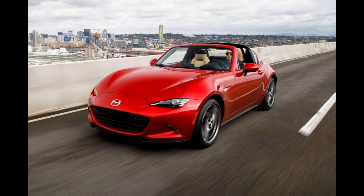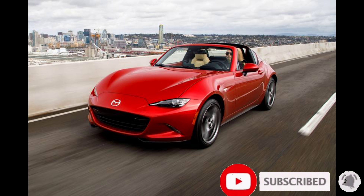Should you want the hard-top model with the Club, you'll need to option the BBS Recaro package as well.